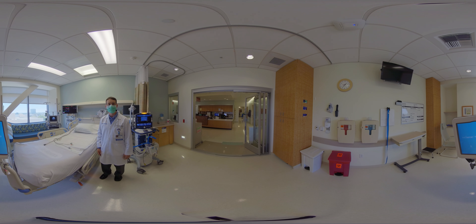Thank you for joining us on our tour of the surgical ICU here at UC Irvine Health, and I look forward to seeing you in the future.